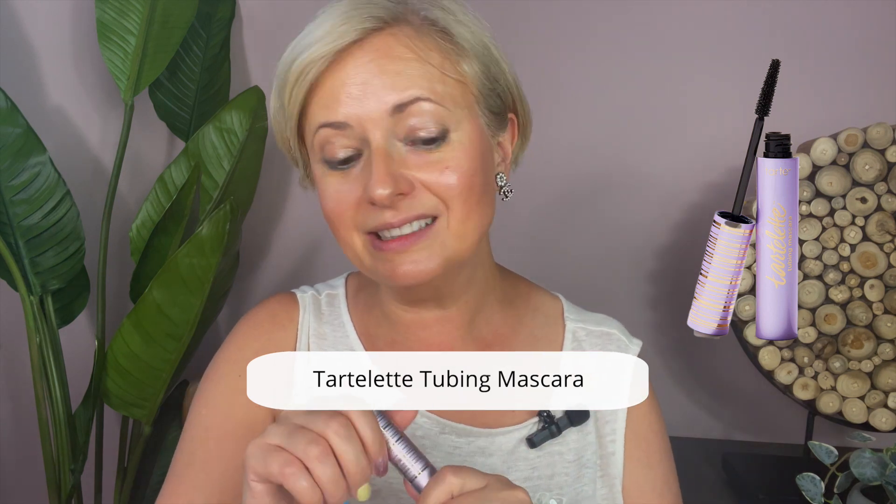Next are the eyelashes. This is the Tartelette Tubing Mascara — I really like it. I also have a similar one from Thrive, the Tubular Mascara. It coats your eyelashes, making them look thicker and longer than any other mascara I've tried. Look at this side compared to that side. I don't wear fake eyelashes but I like my mascara to make my lashes longer and thicker.